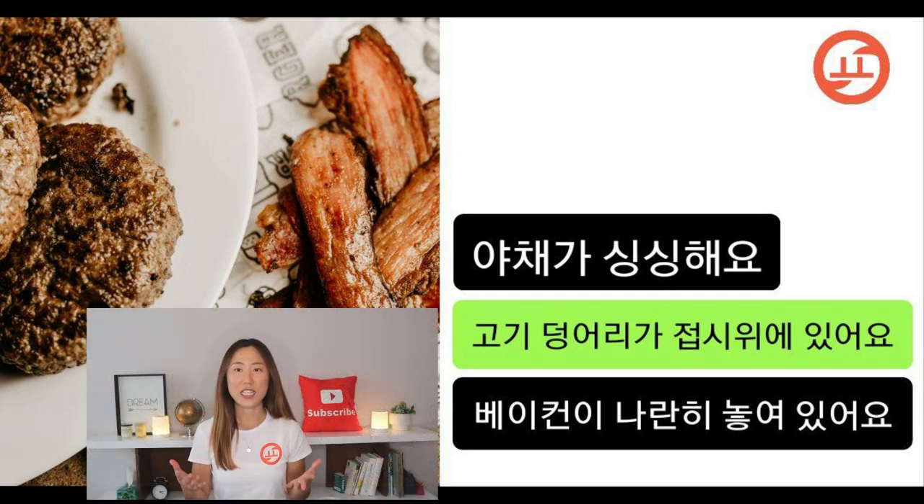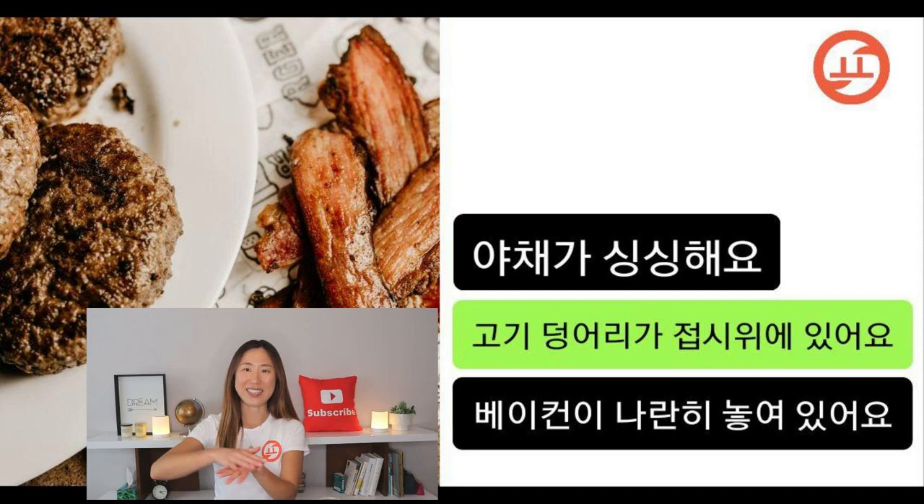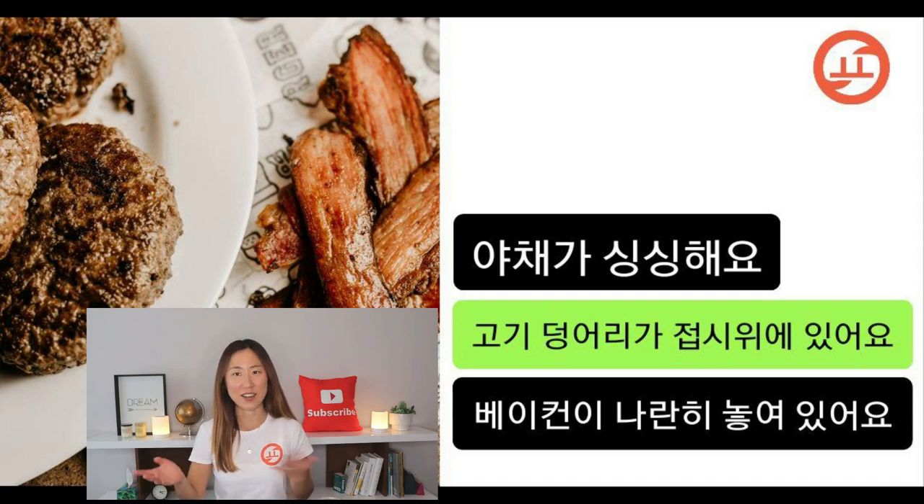I don't see any vegetables here — unless the meat patty is made of vegetables — but anyway it doesn't seem fresh, so this is incorrect. 고기 덩어리가 접시 위에 있어요 — there is meat on the plate, so this is correct. 베이컨이 나란히 놓여 있어요 — the bacon is not lined up, it's almost stacked up, so that's why this is incorrect.